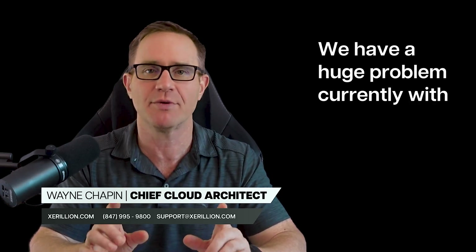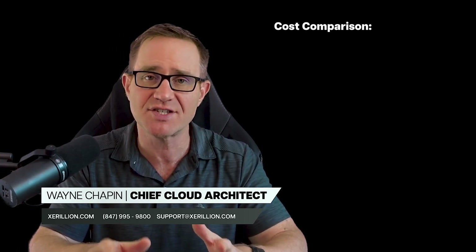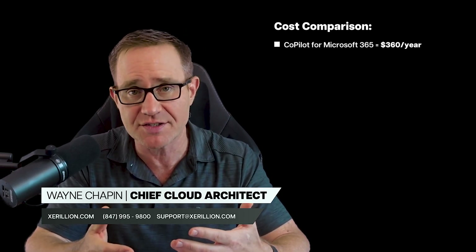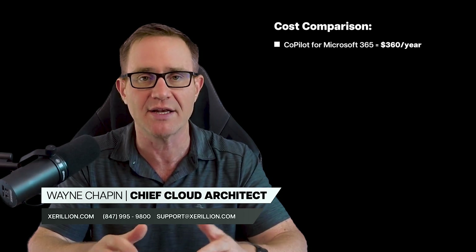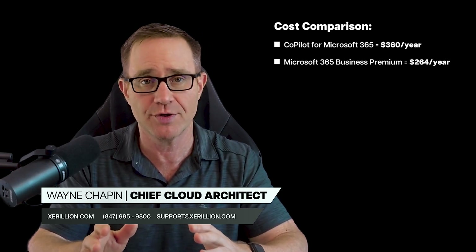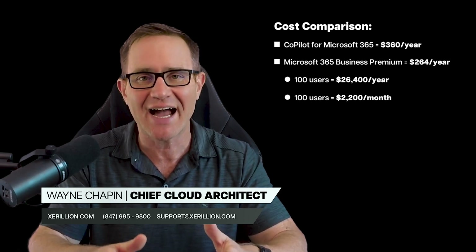We have a huge problem currently with Copilot for Security, which is the cost. It's not priced for companies with 30 to 200 users. As a cost basis, Copilot for Microsoft 365 is $360 a year and can be added to a lower-tier license like Microsoft 365 Business Standard. Another cost data point is Microsoft 365 Business Premium at $264 per year per user. For a company with 100 users, that's $26,400 a year or $2,200 a month — a robust, fully featured cloud services IT infrastructure for email, chat, files, phones, security, and management. Most of our clients use this license.